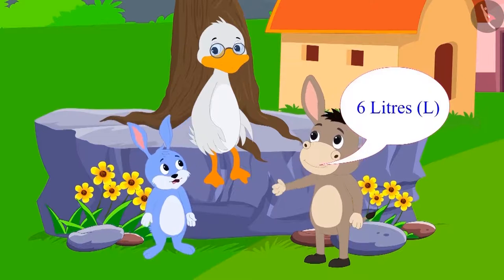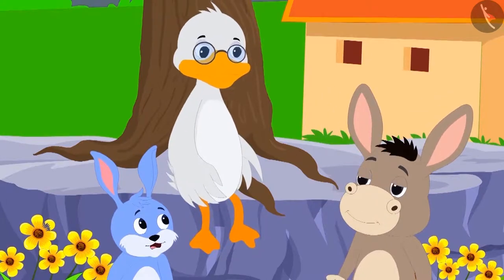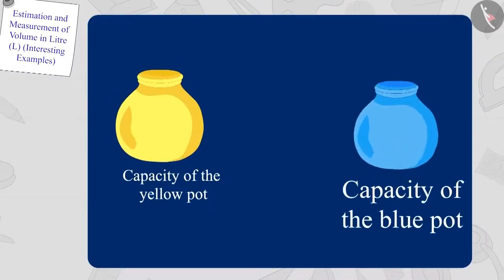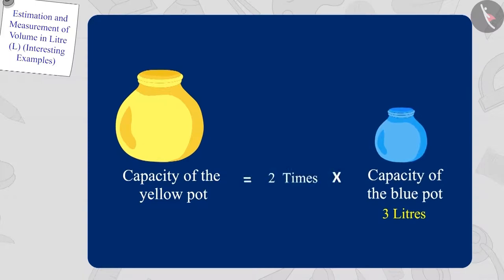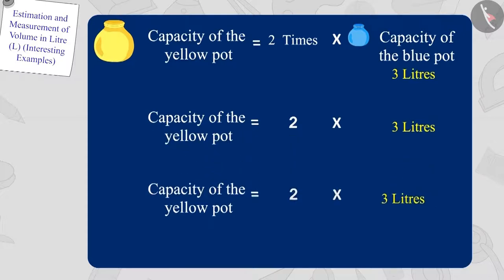Bunny is shocked — how did Bola find the answer so quickly? Children, is Bola's answer correct? Let's see how Bola found this answer. We know that the capacity of the blue pot is three liters, and the capacity of the yellow pot is twice that of the blue pot. So the capacity of the yellow pot is two times three, which is six liters. Bola's answer is absolutely correct.